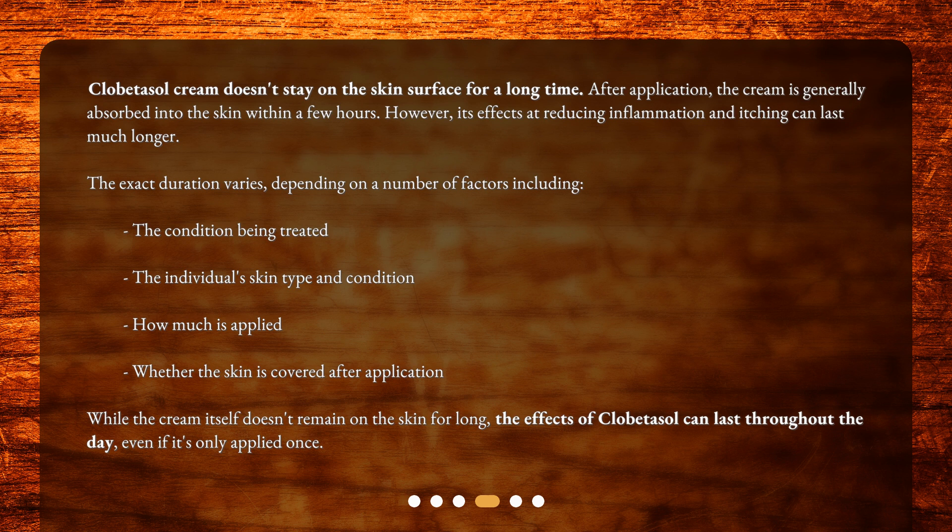The exact duration varies depending on a number of factors, including the condition being treated, the individual skin type and condition, how much is applied, and whether the skin is covered after application. While the cream itself doesn't remain on the skin for long, the effects of clobetazole can last throughout the day, even if it's only applied once.